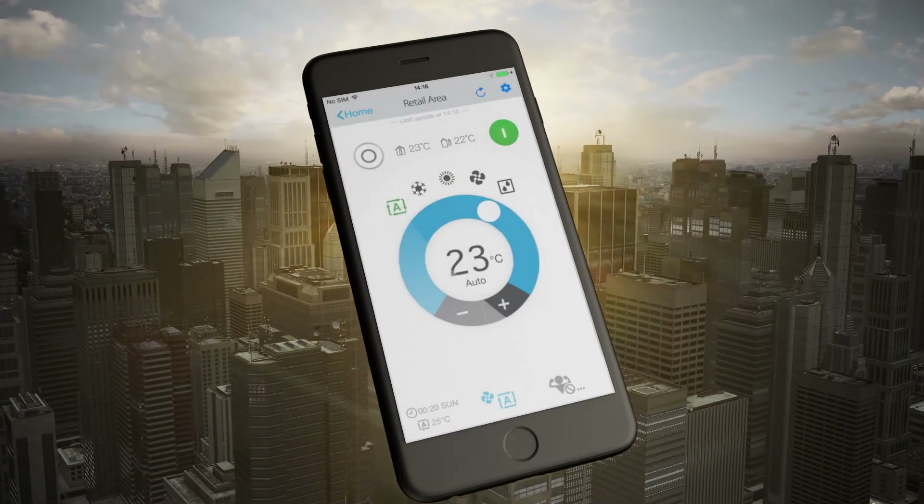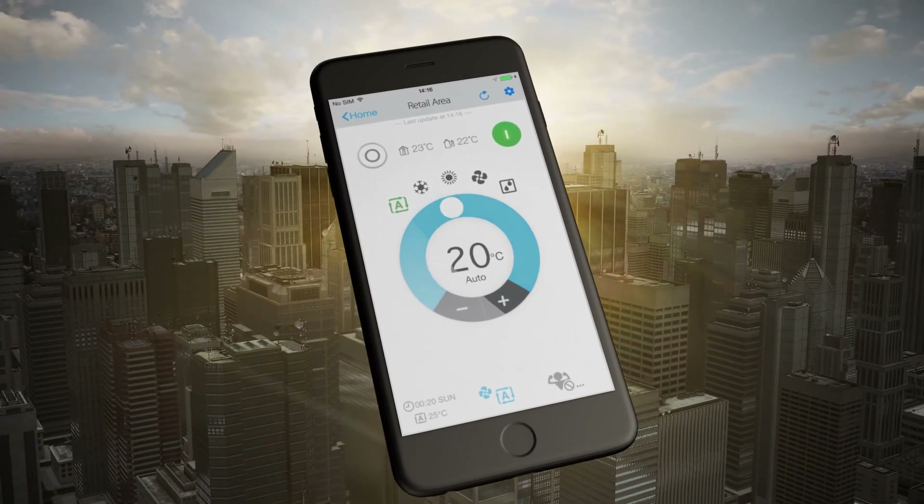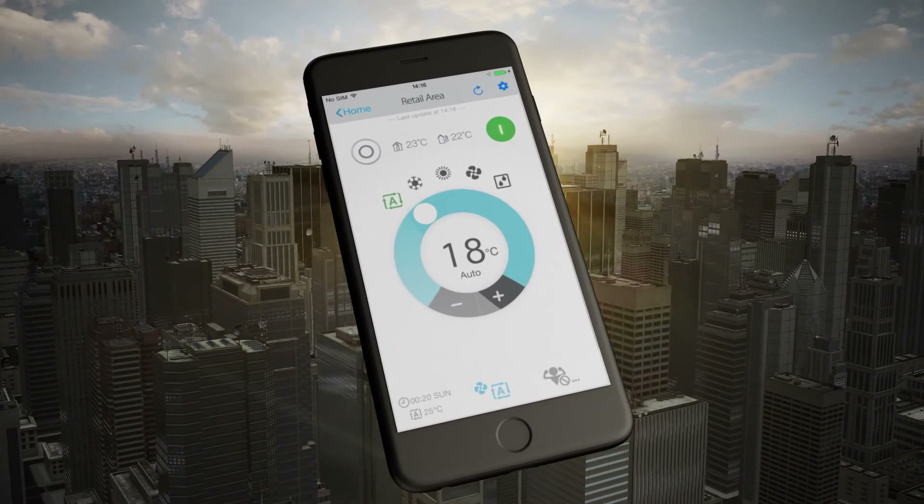Customers can control the system from their mobile or tablet device and the Daikin cloud service, so the SkyAir A-Series offers a convincing set of features for even the most discerning end-user.